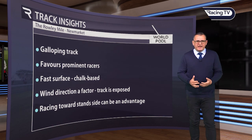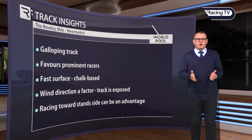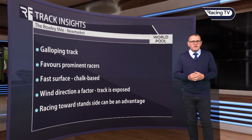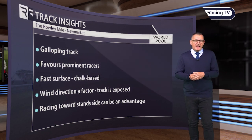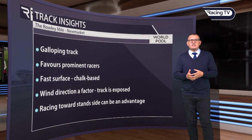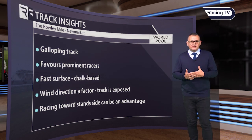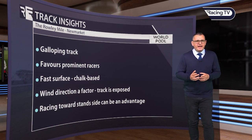It's a fast surface — it's chalk-based and drains really well. So even if the clerk of the course decides to put some water on, don't let that put you off. It will drain really quickly. There's a lot of wind, and the wind is normally a factor on the Rowley Mile. There can be a strong headwind, or it can push them along up the exposed home straight. Racing towards the stand side can sometimes be a real advantage, and that is something worth bearing in mind when the draw is revealed.